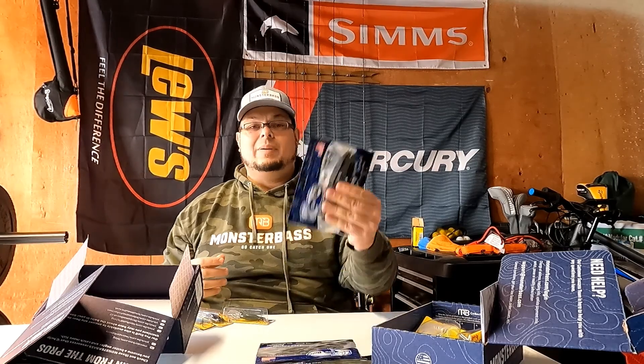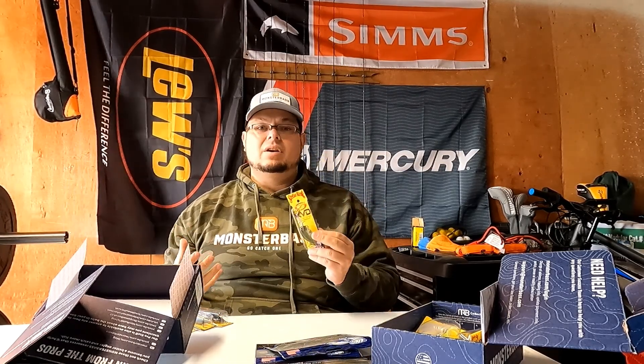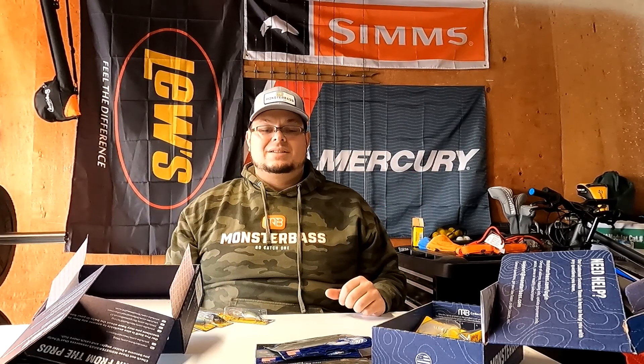I'm a huge fan of Monster Bass. I love that they do takeover boxes, and when they don't, the boxes are very region specific. You get full packs of everything, brands you trust and know, plus they sprinkle in some local US mom and pop brands they're trying to get off the ground, which I think is awesome. Please hit the link in the description and get yourself at least one box. Next month will be great with that Alex Rudd square bill. Use code SAVE10 to get $10 off your first box. Until next time, guys — hope you can catch some stuff!